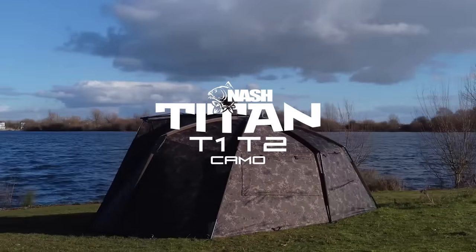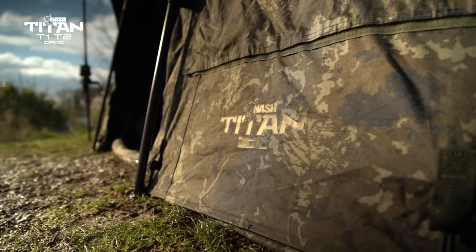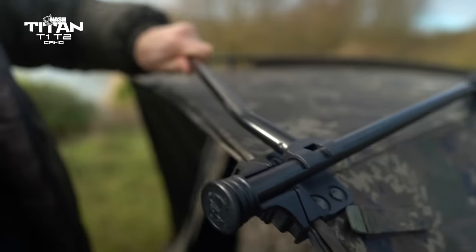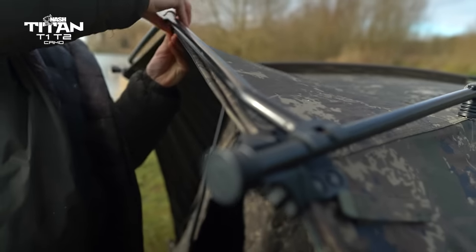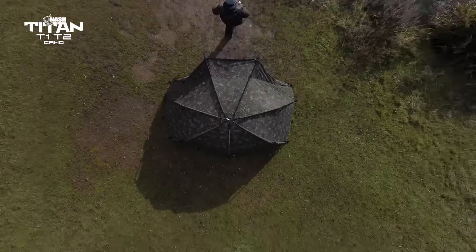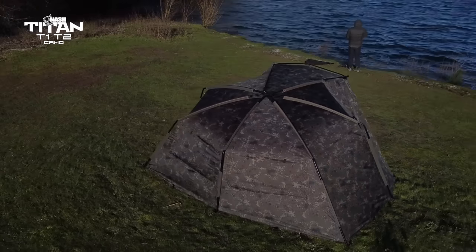The Titan Camo. Available in T1 and T2 dimensions, the Titan Camos feature the unique Nash fractured nature camo pattern. Sharing all the benefits of the Titan T1 and T2 Mark II, the T1 and T2 Camos have continued the legacy of the Viper Chameleon, loved by Titan fans all over the UK and Europe.